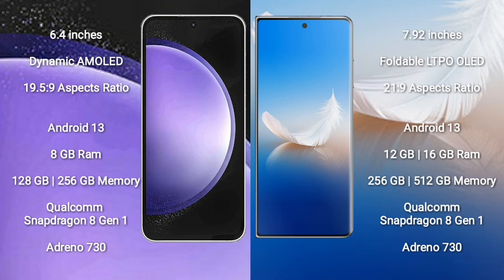Samsung Galaxy S23 FE runs on the Android 13 operating system. Honor Magic VS2 runs on the Android 13 operating system. Samsung Galaxy S23 FE comes with 8GB RAM and 128GB or 256GB internal storage, Qualcomm Snapdragon 8 Gen 1 processor and GPU Adreno 730.